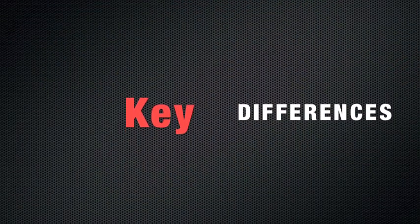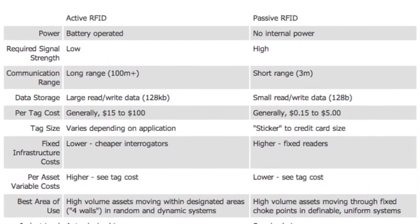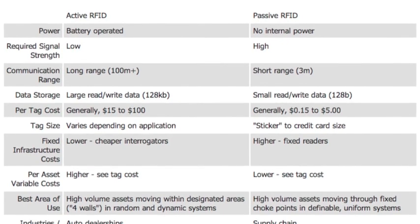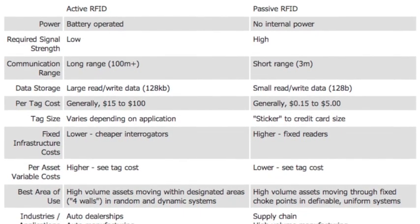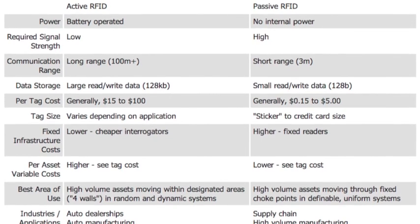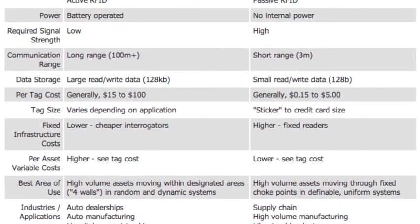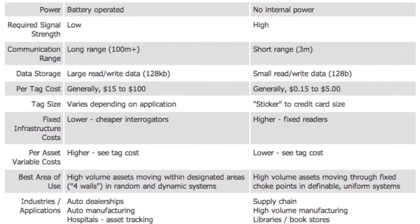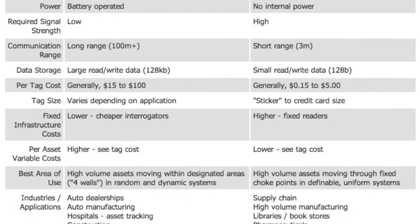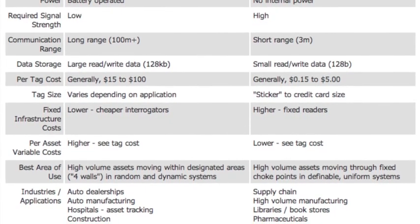Let's look at some key differences between active and passive RFID tags. An active tag is battery operated, requires low signal strength, has a large range above 100 meters, and can read and write larger amounts of data. It is generally more expensive, from $15 to even $100 per tag. Tag sizes are larger than passive tags. Best areas of use include high-volume asset movement within designated areas in random and dynamic systems. Industry applications include auto dealerships, manufacturing, hospitals, construction, mining, and laboratories.